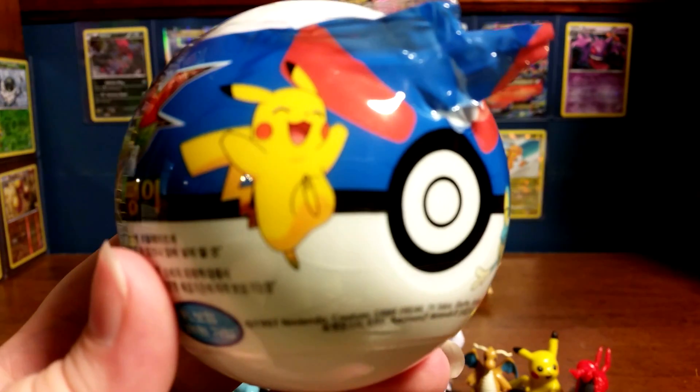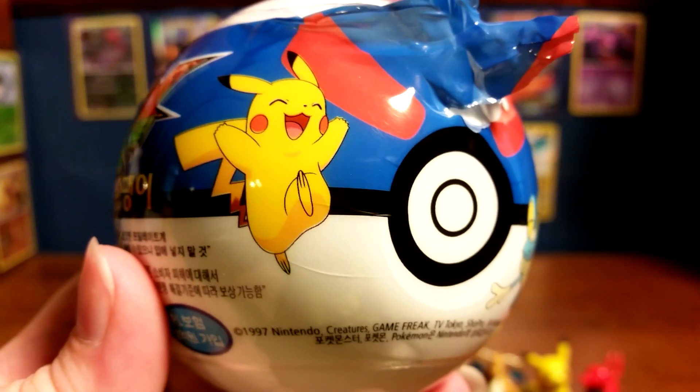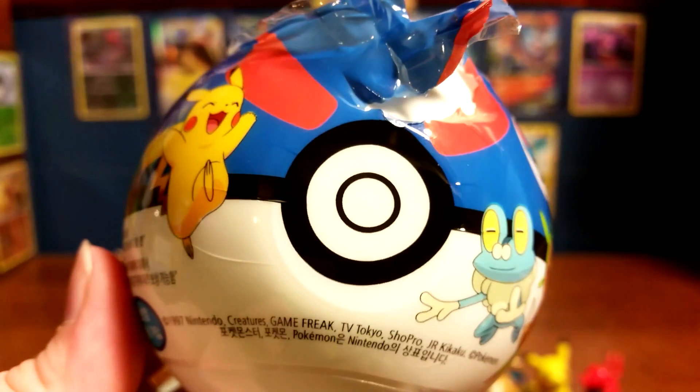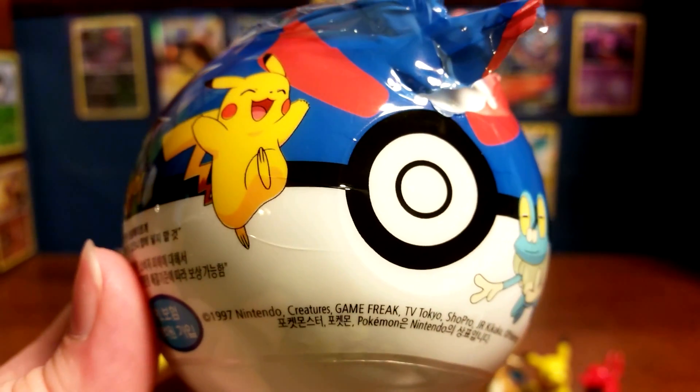Hey guys, Pokemon Collectibles here, and I have the last little Pokeball bank for this week. Sorry for the mess up right here — that was me trying to get it pre-opened so I didn't have to struggle with it so much when I started recording.